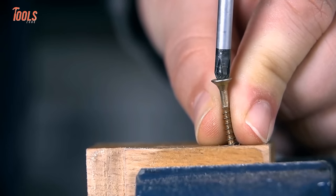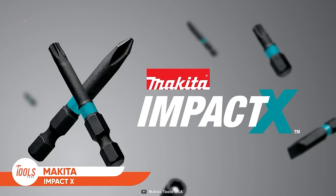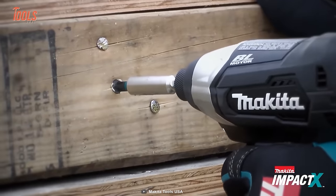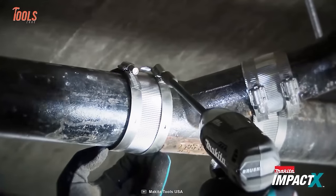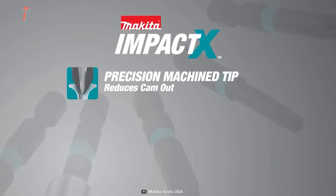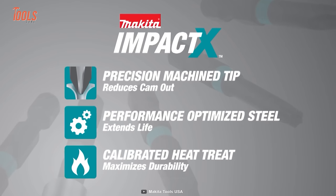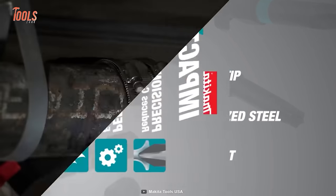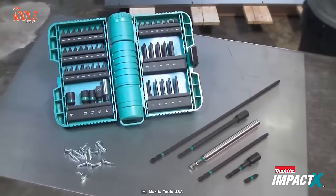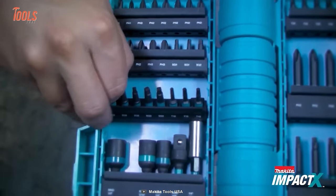Have you ever encountered insert bits that break or bend for no reason? You don't have to go through that again with Makita Impact X-Bits. These bits are engineered to last longer than expected, with precision machine tips to reduce cam-out, performance-optimized steel construction that extends life, and calibrated heat treatment that maximizes durability. They can withstand the hard torque power of drills and impact wrenches. You'll get a deep lineup including insert bits, power bits, magnetic bit holders, magnetic nut drivers, socket adapters, and more.